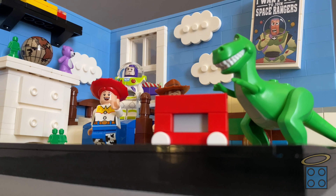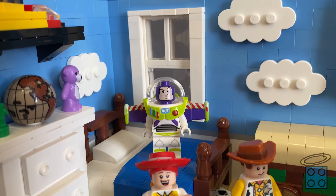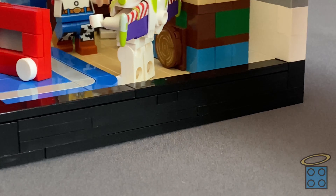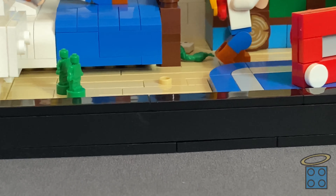I designed this set as more of a collector's item for teens and adults who grew up with the movies, rather than as a playset for kids like many of the official LEGO Toy Story sets were. That's the reason why I gave it this kind of 18-plus diorama vibe with the black border surrounding it.